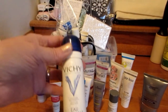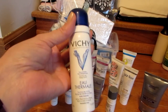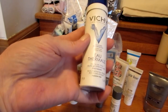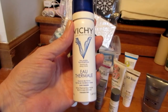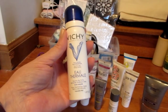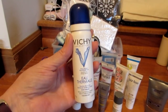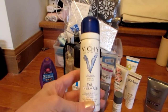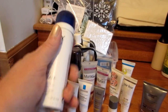This Vichy thermal spring water was really, really nice — I really enjoyed it — but unfortunately it's Vichy, so it's not cruelty-free. I believe it sells in China. Even though it's created in France and is part of the European Union, where they outlawed non-cruelty-free items, that doesn't mean they don't sell in China. So I believe Vichy is not cruelty-free at this point.